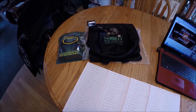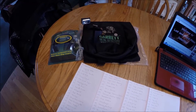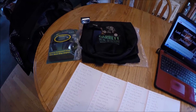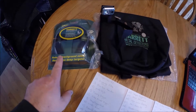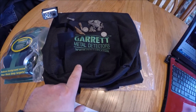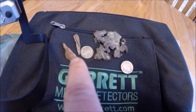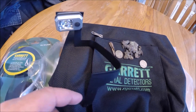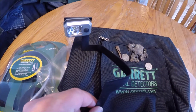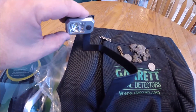Hey everybody, Van Jr. back again for Lost and Found Metal Detecting. Today we're going to be doing the drawing for the winter giveaway prizes, which were the headphones, the Garrett metal detector bag, the nickels, copper, and the copper artifacts, and this Garrett AT Pro — I suppose it would fit the AT Gold too — night light that I manufactured.